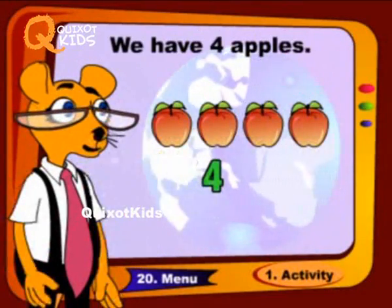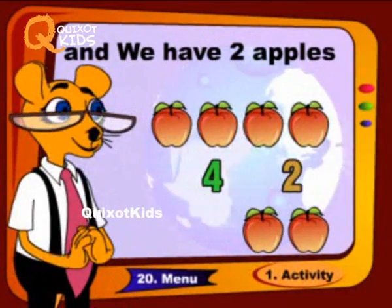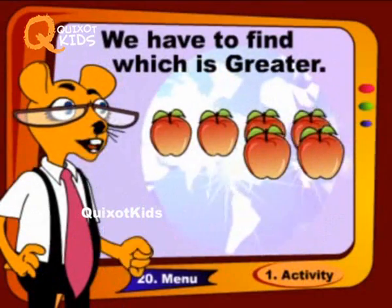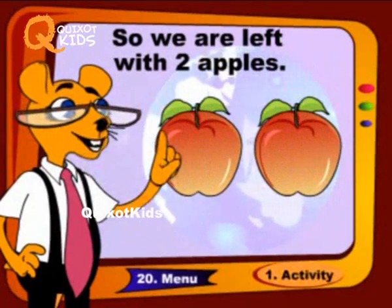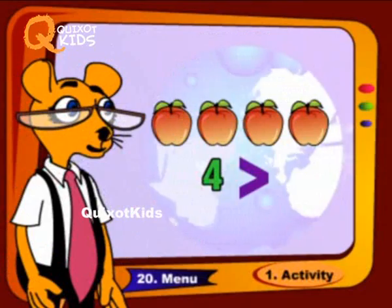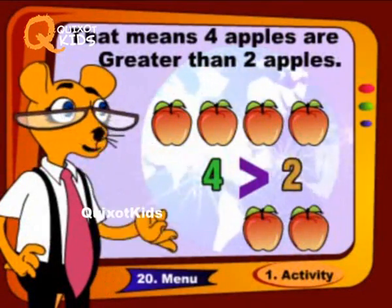We have four apples and we have two apples. We have to find which is greater. So we are left with two apples. That means four apples are greater than two apples.